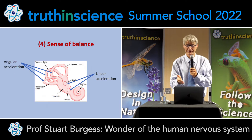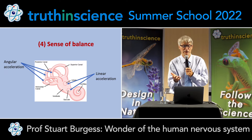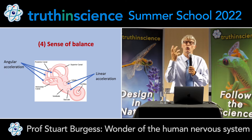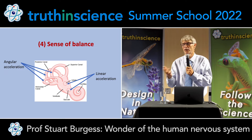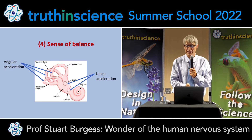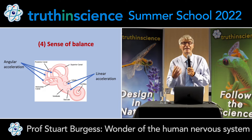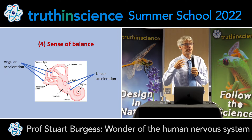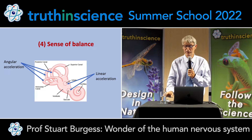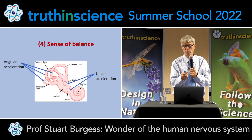We also have the cochlea and the three semicircular canals that give you angular acceleration. When you're doing cross-country running, you need to know your orientation and balance, not just local feedback from the muscles. You also have the utricle and the vestibule that give you linear acceleration. So your body has a huge amount of information — linear and rotational acceleration — so your brain can process that to know what you're doing and to help you balance and move.